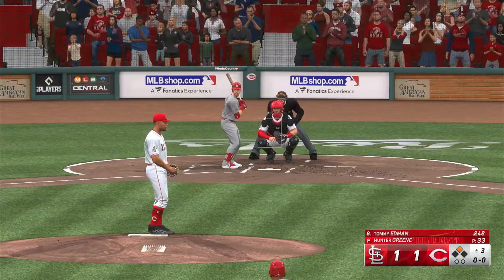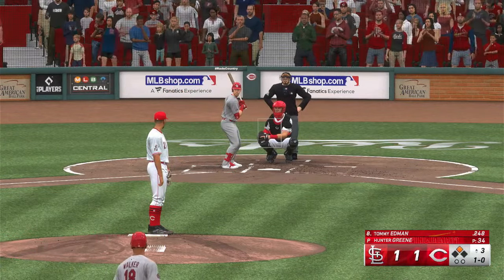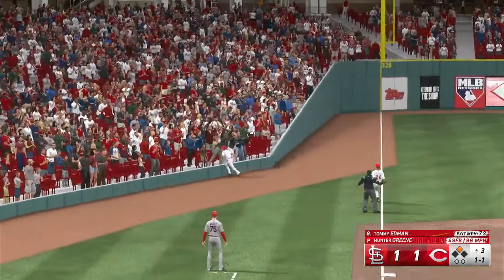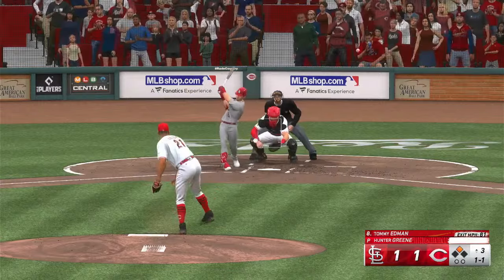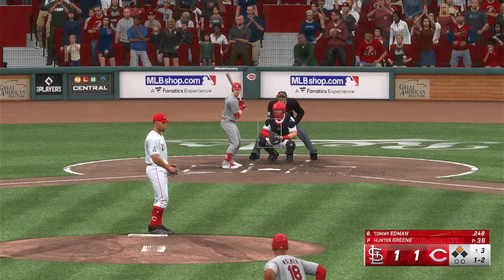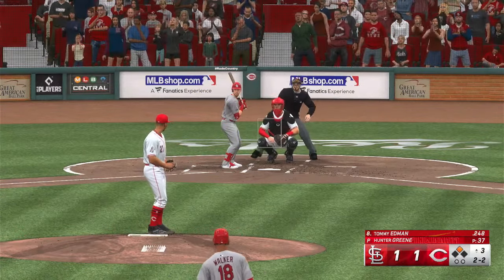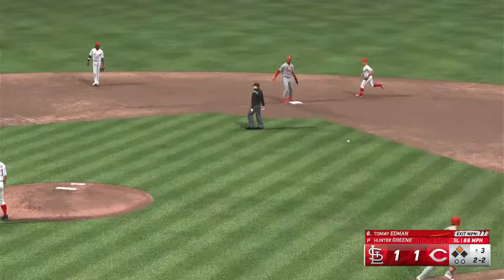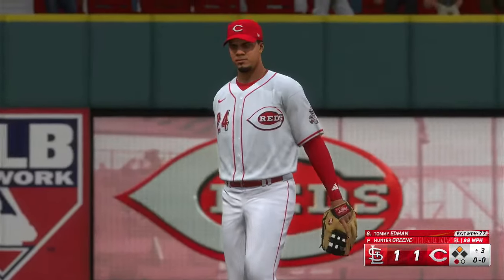We head on to the third inning. Digging in is the switch-hitting outfielder Tommy Edman. The pitch — wouldn't chase that time. Fouled off, he was late. Here comes a pitch and a count one and two. That one just misses, really good take especially with two strikes. Bounce to third, zips it across, and one away at the top of the third.